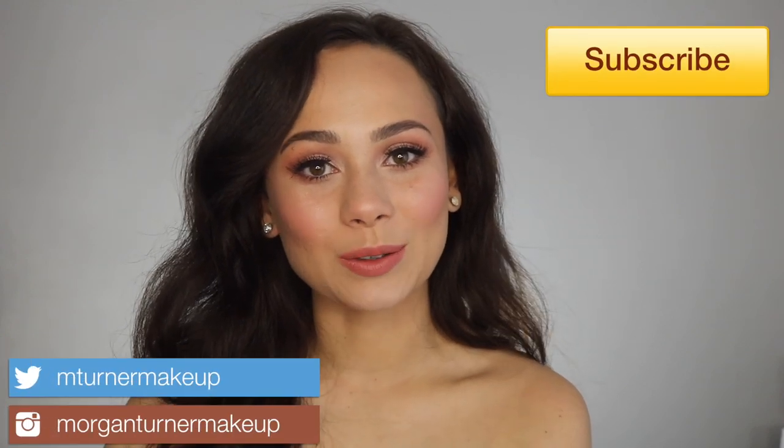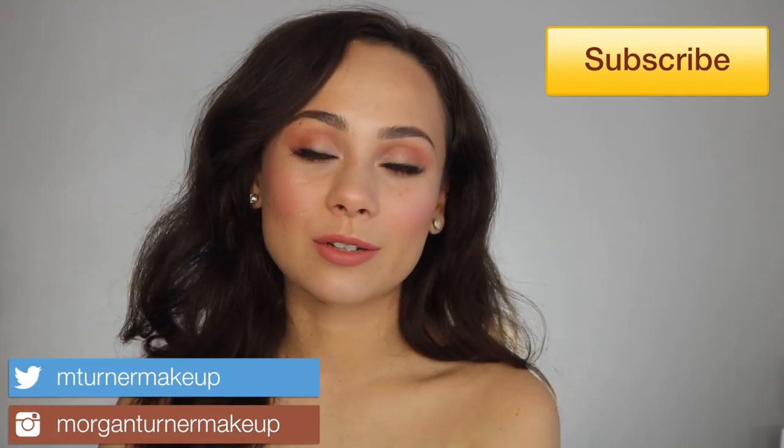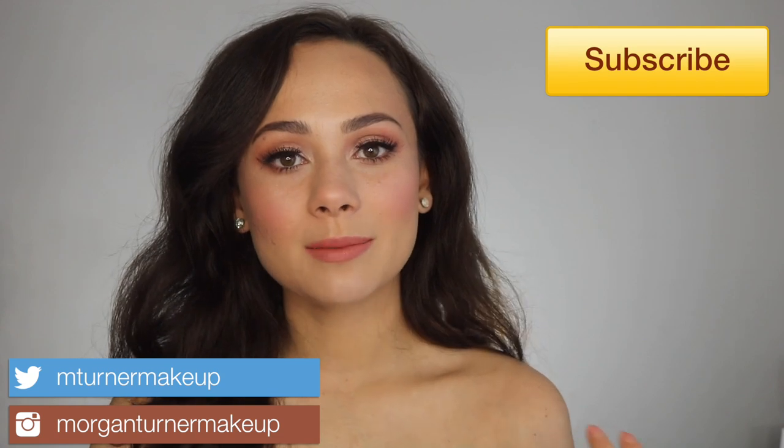Hey guys, what is up? Welcome to my channel. So for today's video, I'm going to be doing a video I'm very excited about. I'm going to be doing a bridal makeup look using Charlotte Tilbury.